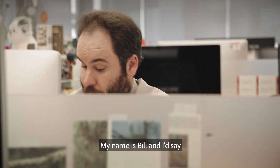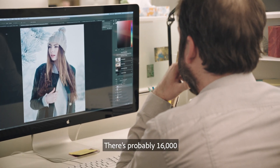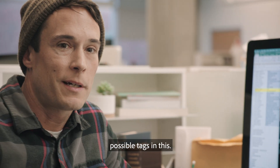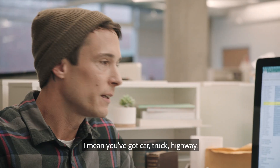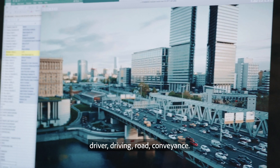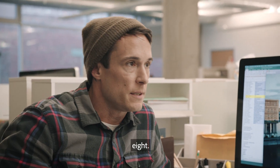My name's Bill and most of my time is spent cropping. There's probably 16,000 possible tags in this. You've got car, truck, highway, driver, driving, road, conveyance — that right there's eight.